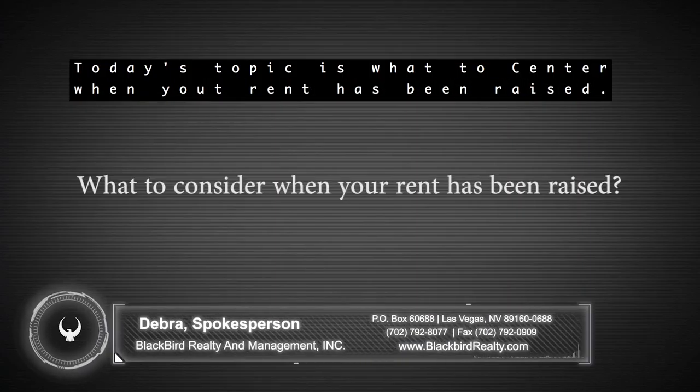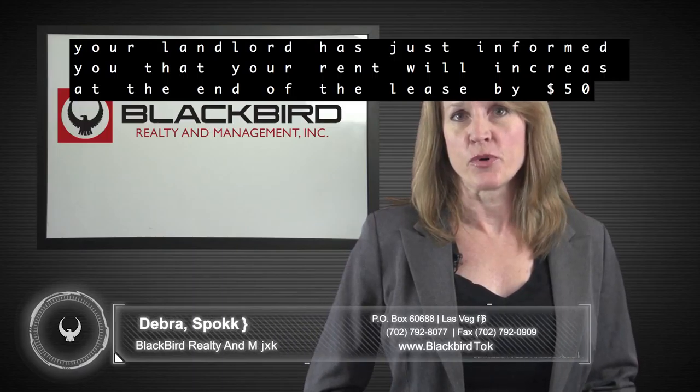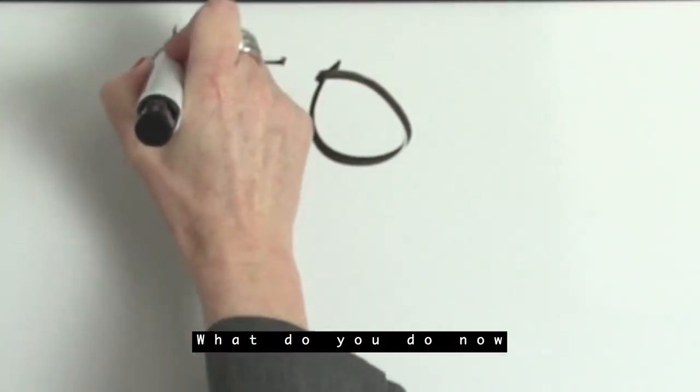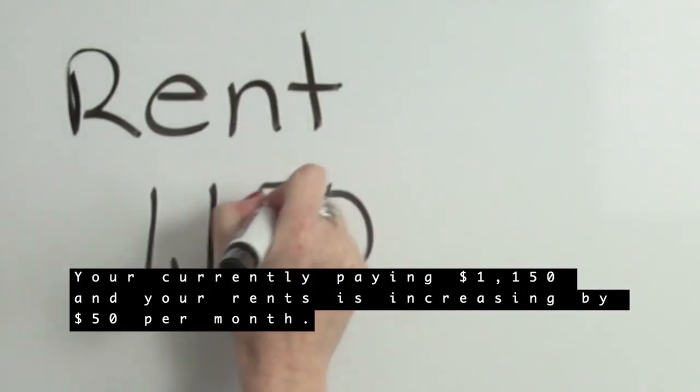Hi, I'm Debra with Blackbird Realty and today's topic is what to consider when your rent has been raised. Your landlord has just informed you that your rent will increase at the end of the lease by $50. What do you do now? Your first reaction may be anger, frustration, or wondering how you can afford the increase.